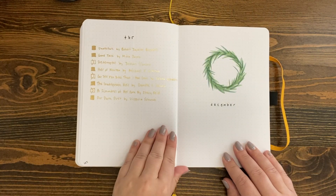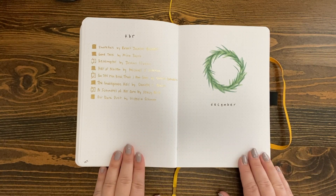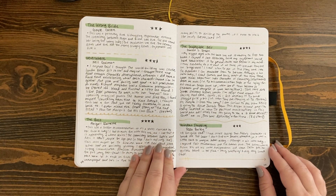For December, I love a really simple, easy-to-draw design. I think I got this wreath inspiration from maybe Caitlyn's Corner, so if I can find the video I'll link it down below. These are my last little book entries.